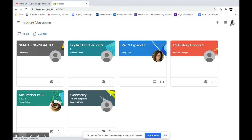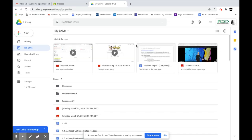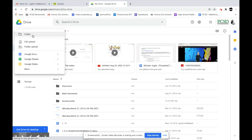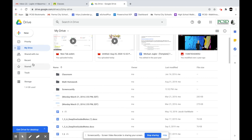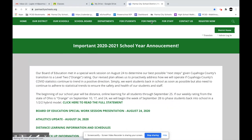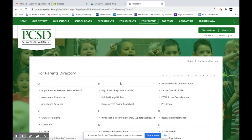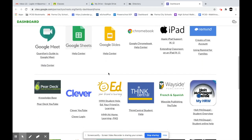In your Google Drive, this is where all your documents are saved. You can create a new folder, a Google Doc, a sheet, or a slide presentation, and you have access to everything you've worked on throughout the year and can share with classmates and teachers. Finally, to access additional resources, go to the Parma City Schools website, click on Parents, and scroll down to Instructional Technology Family Support, where there is a dashboard with a student video tour and all the apps you'll need for distance learning.